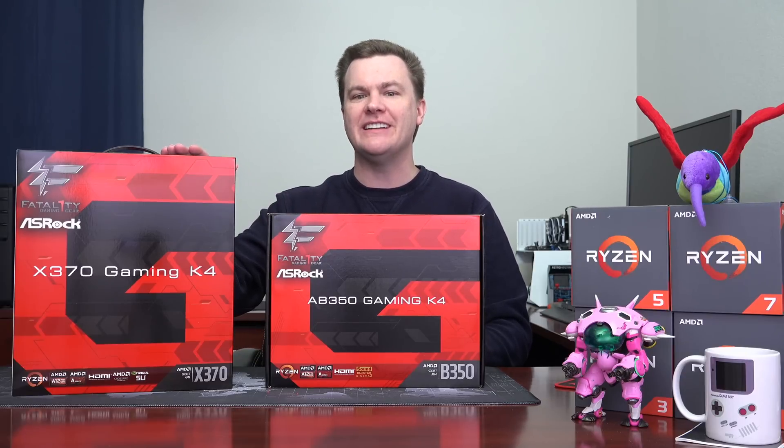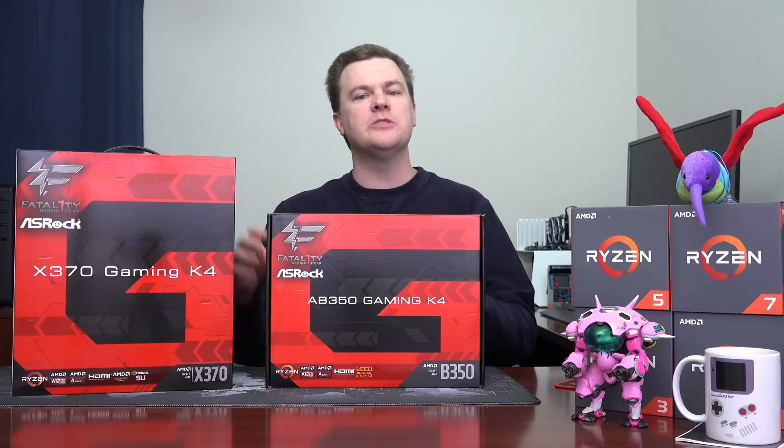Hello and welcome to TechDeals. Which motherboard should you buy for the AMD Ryzen CPUs, a B350 or an X370? This is a comparison video between these chipsets and motherboards in general.